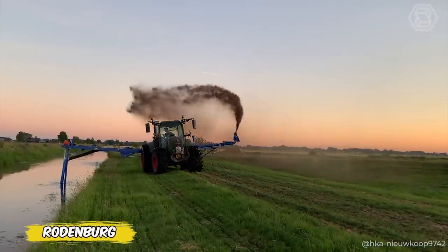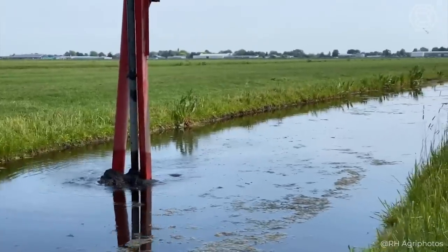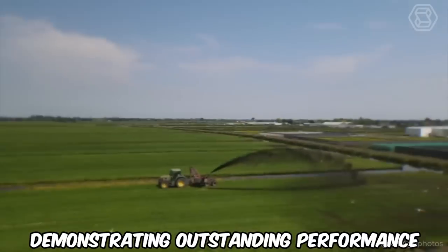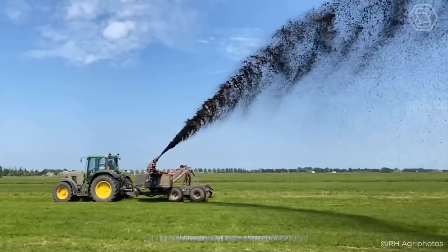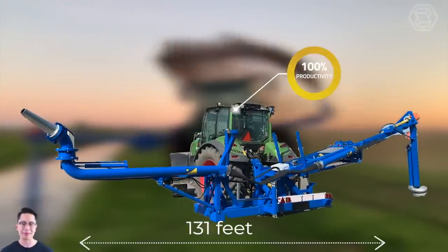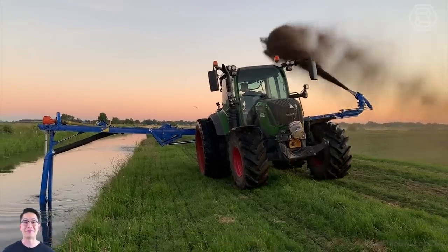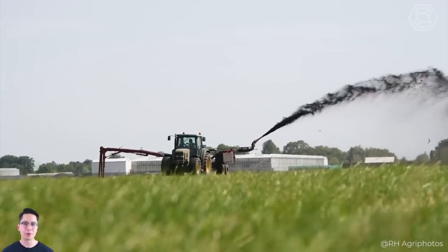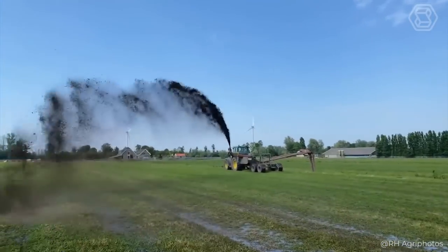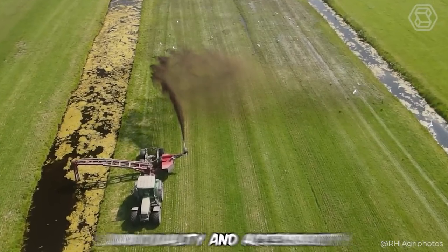Looking for a solution to improve peat soils? The Rodenberg Sprayer from HKA is what you need. This lightweight machine is capable of processing up to 500 cubic yards of material per hour, demonstrating outstanding performance with minimal energy consumption. With a working width of up to 131 feet and the ability to fill with water, the Rodenberg Sprayer is ideal for working on difficult peat areas. It features the ability to drain through a hose, providing efficient distribution and wide coverage even far from the ditch. Low weight and excellent distribution make this tool indispensable for improving land quality and accessibility.